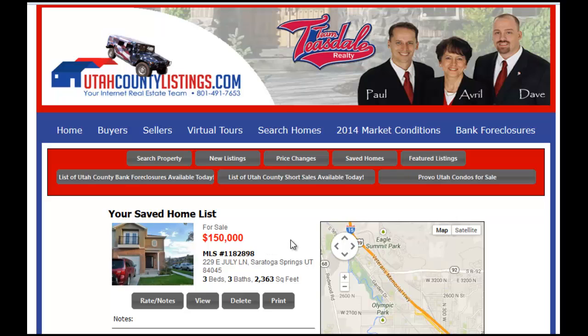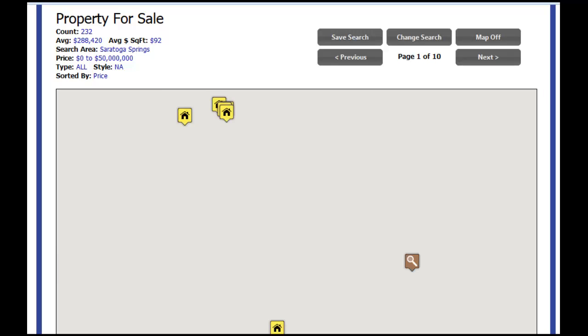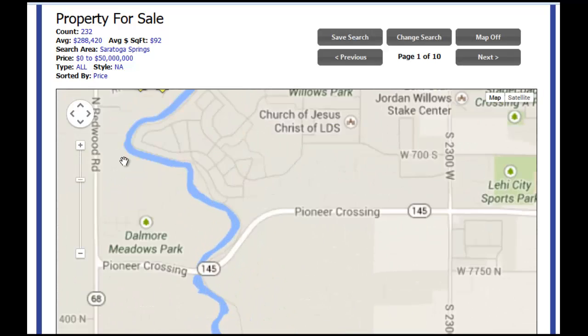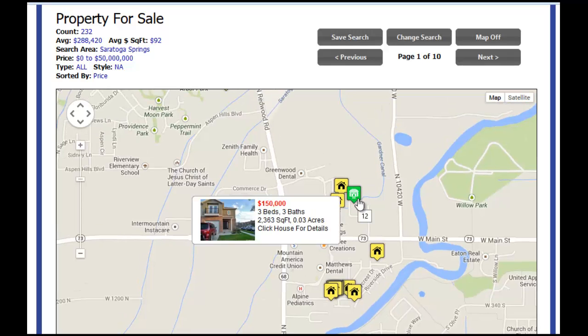If you click this saved homes button, your home is now saved here. This is a nice way to keep track of your favorite listings. You can delete them, you can put notes on them. If you want me to look up the listings with you, I can go in and look at your list and write notes about the status and what's going on with that particular listing, so we can communicate. Let's go back a couple of screens to show you how that particular listing has changed on the map — it's a bright green showing that you've seen that home and it is now on your saved list.